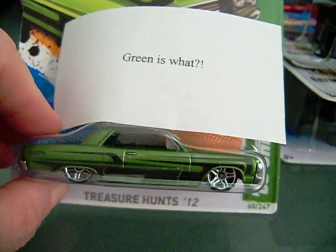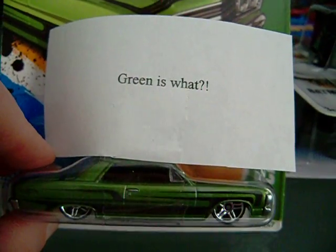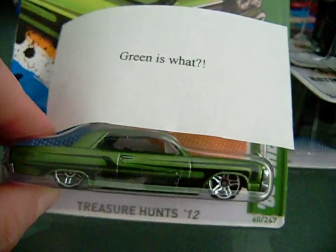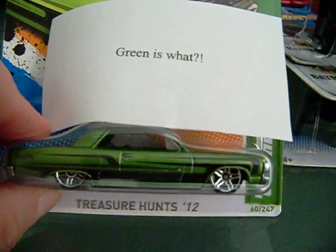He also sent me the 65 Chevy Malibu Treasure Hunt. It says 'green' on here — green is my favorite color — so he must be listening. That was awesome of him to send me this package.